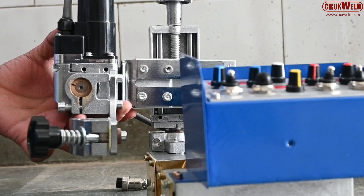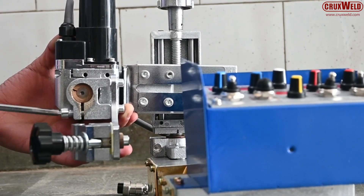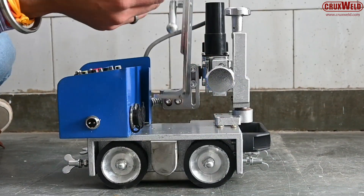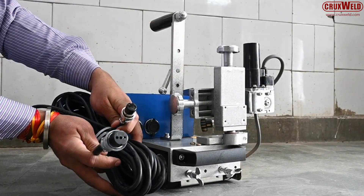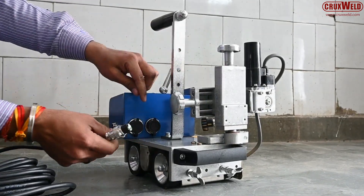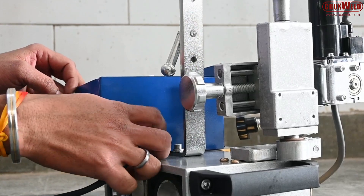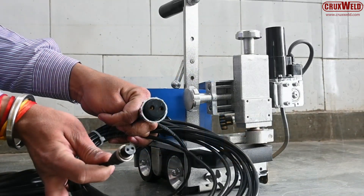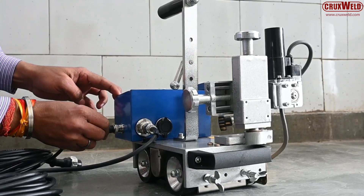Welding travel speed can be adjusted to suit different materials and thicknesses. Left and right post times, adjustable from 0 to 2.5 seconds, ensure proper fusion at the weld edges. The deviation and alignment settings keep the torch perfectly centered on the joint.